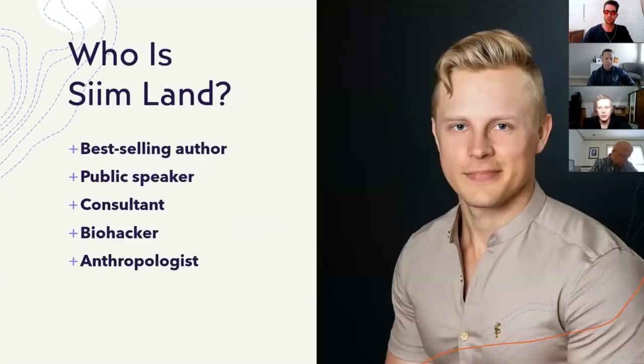A little bit about myself. My name is Siim Land, I'm from Estonia. I've written several books about health and biohacking. I'm a public speaker and a consultant. I have a degree in anthropology and what I'm most known for is biohacking or health optimization, and that's what my content is mostly about.